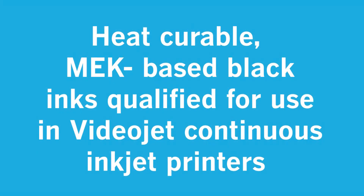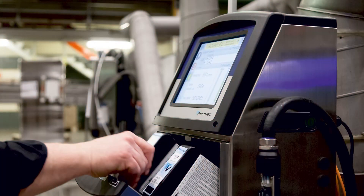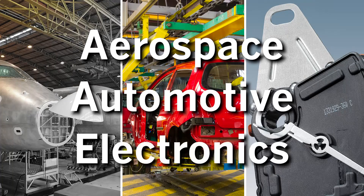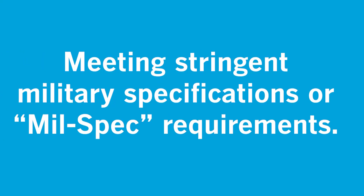These products are heat curable, MEK-based black inks qualified for use in VideoJet Continuous Inkjet printers, and were specifically designed for coding and marking applications in the aerospace, automotive, and electronics markets. They have excellent abrasion and solvent resistance when heat cured, meeting stringent military specifications, or MIL-Spec requirements.